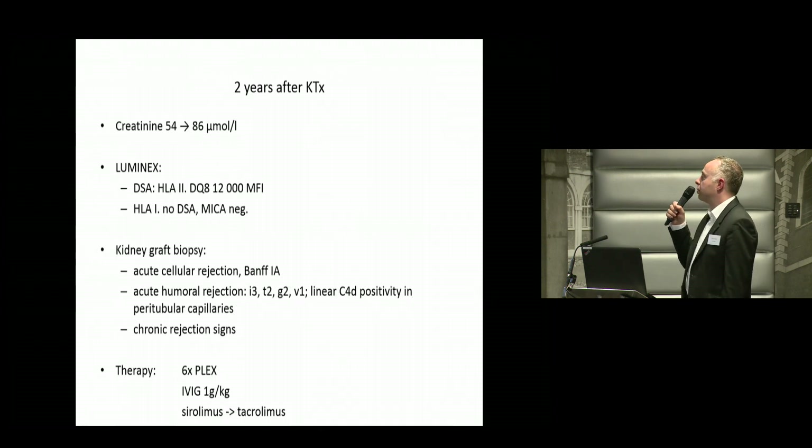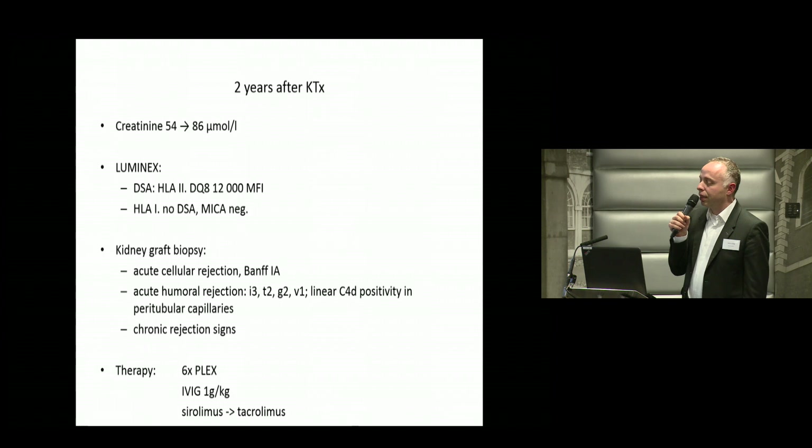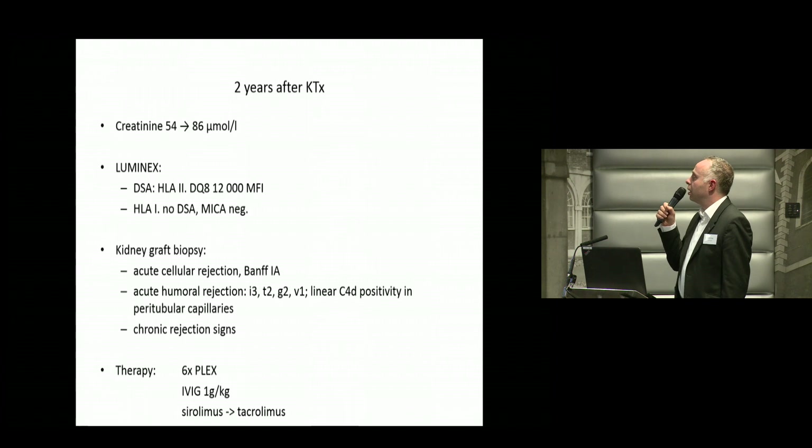Two years after the kidney transplantation, his creatinine again increased to 86. We performed a DSA evaluation and found a class II DQ8 DSA at 2000 MFI. In class I there were no DSAs. We performed a renal biopsy which showed acute cellular rejection BANFF 1A, but also acute humoral rejection with peritubular capillaritis and C4D positivity.